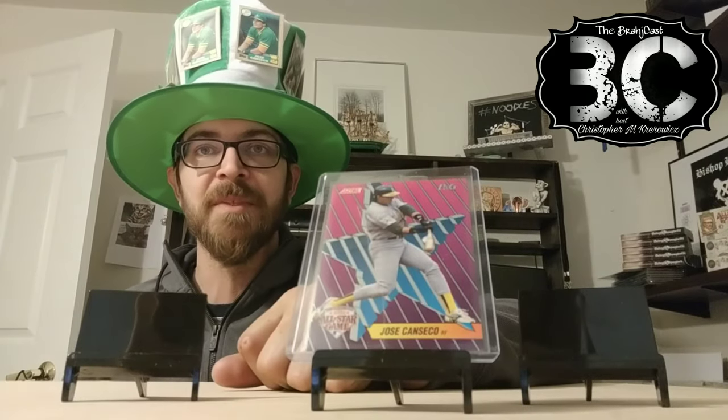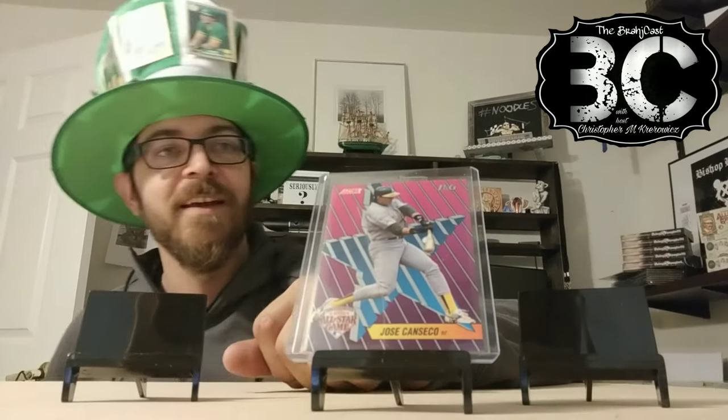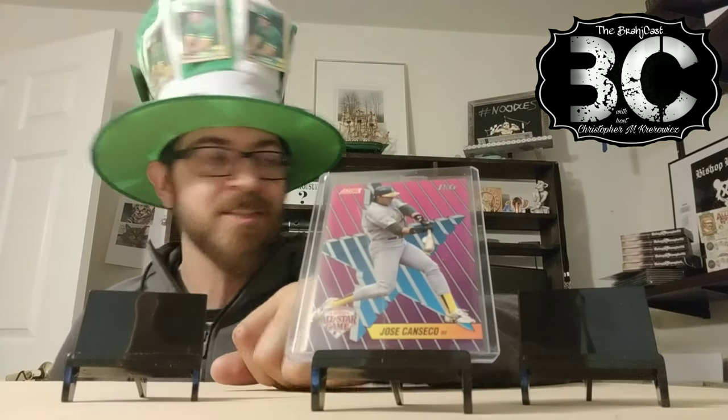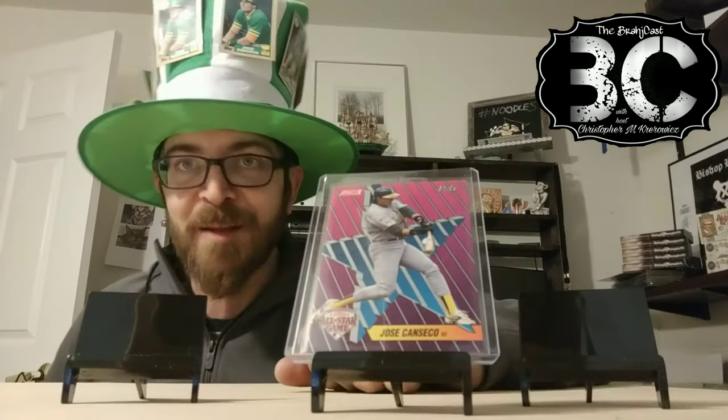Anyway, one day when I meet the man, after I bash forearms with him and take a picture doing this, I'm going to have him autograph this card and hopefully that 85 Fritsch — I'm so excited talking about meeting the man. He has an 85 minor league card that I want to get autographed as well, because I already got the 86 rated rookie. So there's that one.